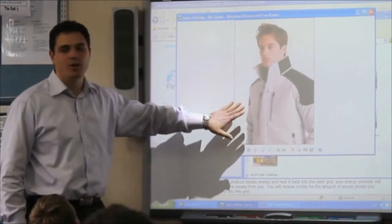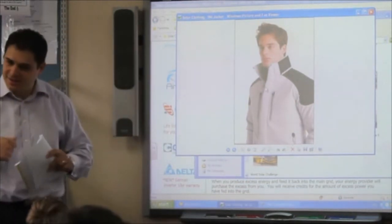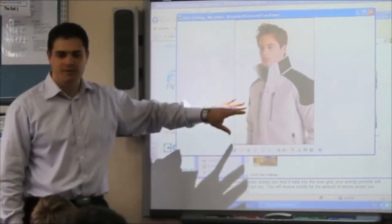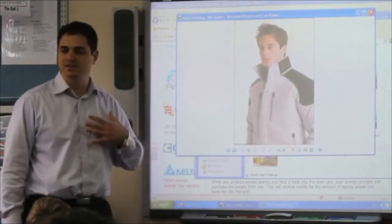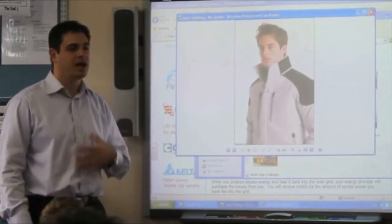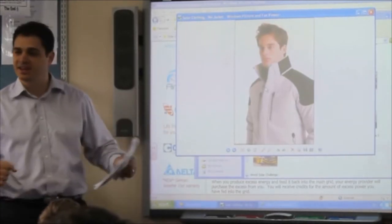So this is a solar power ski jacket. Basically what happens is it's a normal ski jacket designed to keep you warm. But the solar paneling on the actual outer layer of the clothing is used to charge all your devices — your mobile phone, your iPod, if you've got a camera, anything — any sort of electronic device that you carry is actually charging from the clothing as you ski down the slopes.